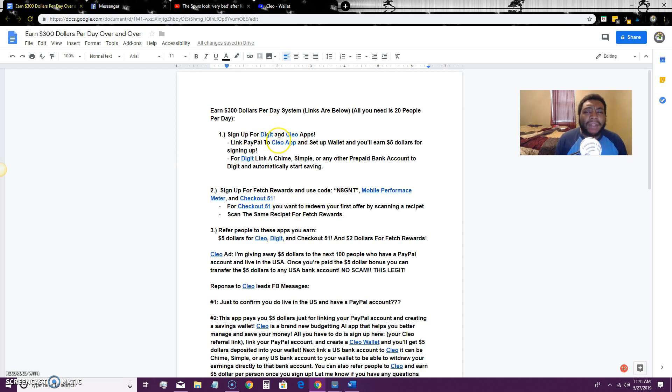I'm using Digit and Clio — these are money-saving apps. You link your bank account, prepaid card, or wherever you receive money. Clio helps you budget and cut down on spending. Digit gives you a separate savings account. When you're ready to withdraw — say you have an emergency fund saved in Digit — you can transfer that money directly back to your bank account. These are saving and budgeting apps.